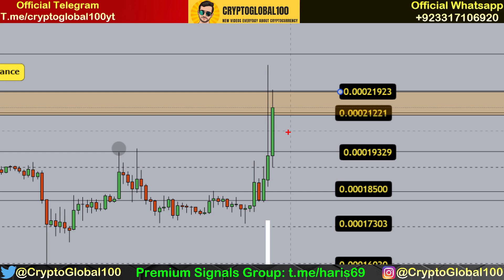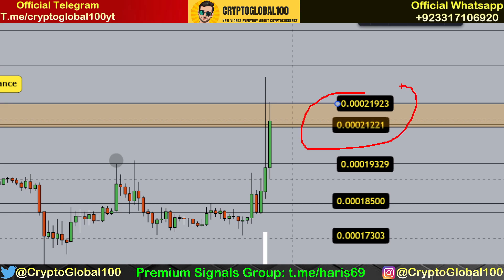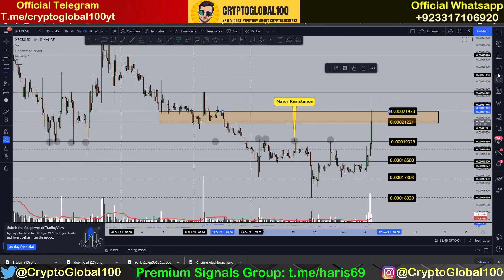We might see some small-sized candles testing this level, or this level being tested in the future. That could be the scenario. Again, this is our resistance area — if we break above it, then a pullback towards this area can happen.